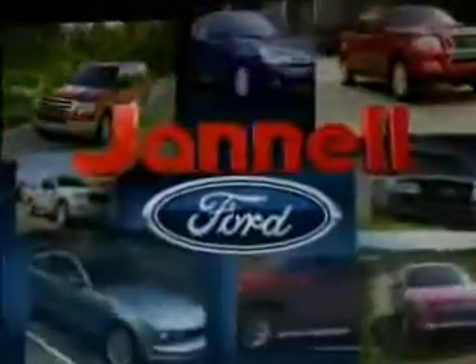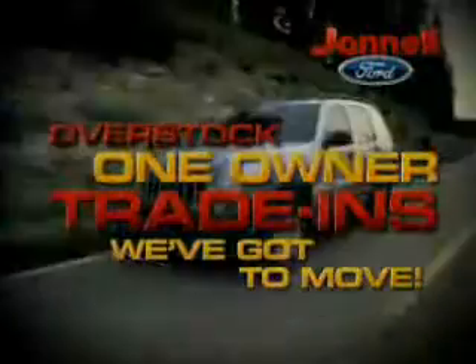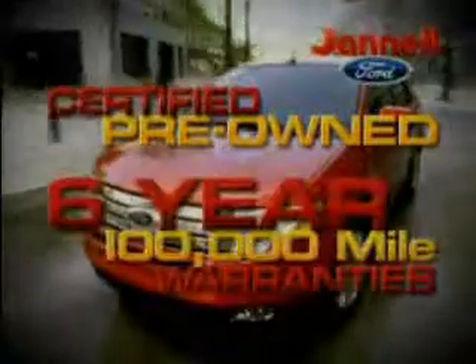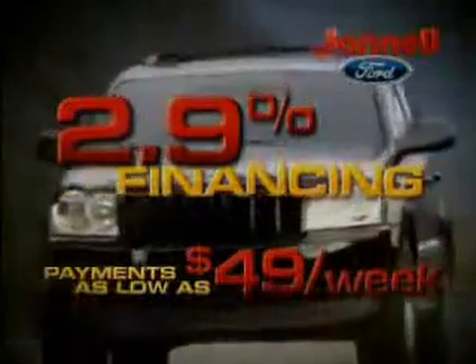For a huge selection of quality pre-owned vehicles at low prices, Janelle Ford is the name to know. Thanks to selling lots of new vehicles last month, we're overstocked with one-owner trade-ins — we've got to move. Our certified pre-owned Ford vehicles come with up to six-year, 100,000-mile warranties. Rates as low as 2.9%. Payments as low as $49 a week.